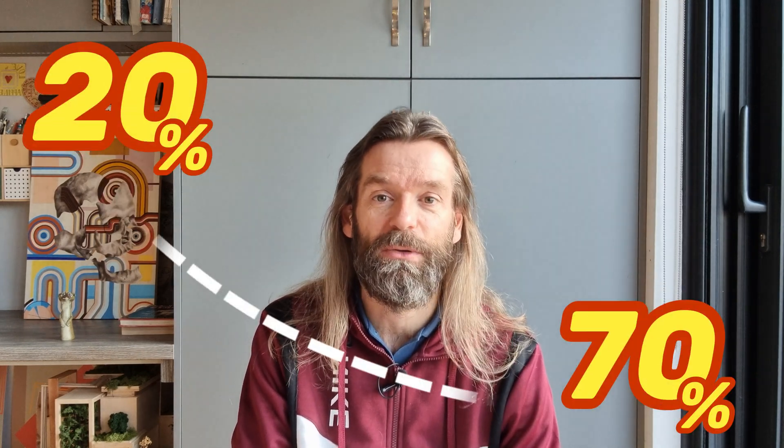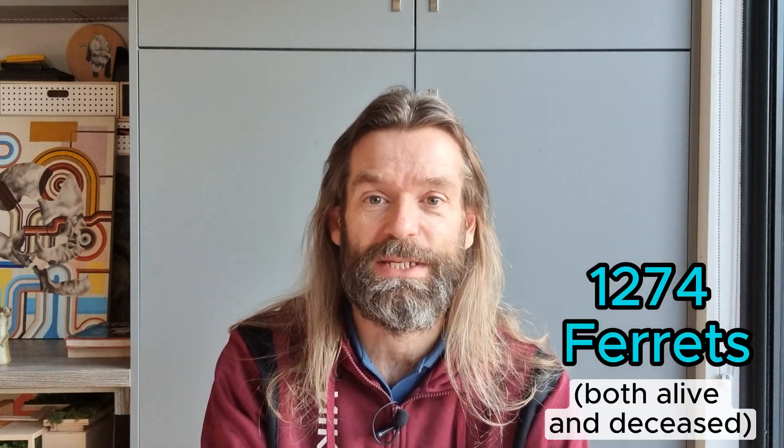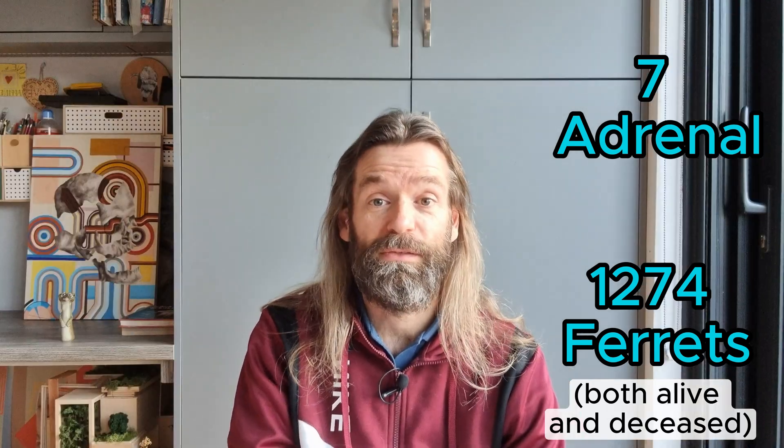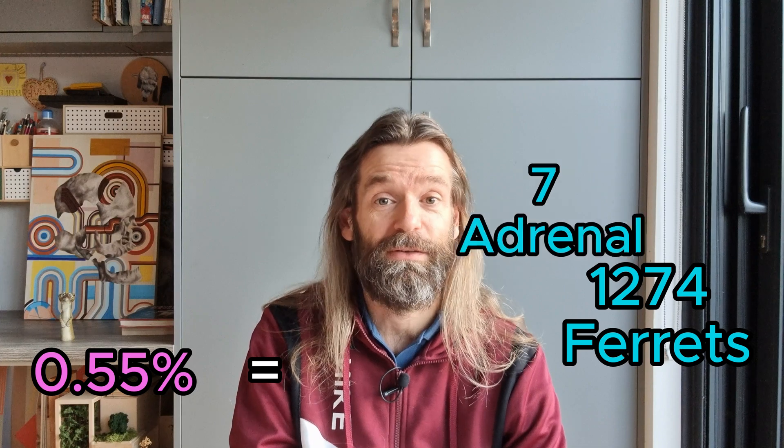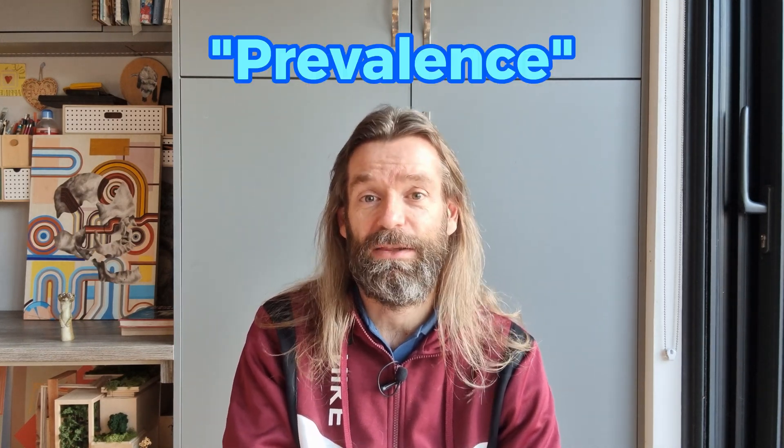Different commentators put the incidence of adrenal disease in ferrets anywhere from 20 to 70% of the population in North America, making it difficult to narrow down a true incidence rate. A survey in the Netherlands in 1997 covering 1,274 ferrets identified only seven confirmed diagnoses of adrenal disease, leading the authors to conclude that the incidence of hyperadrenocorticism was 0.55% — the seven divided by the 1,274. However, this 0.55% figure was identified as a prevalence rate, meaning the existence of the disease at a specific point in time.